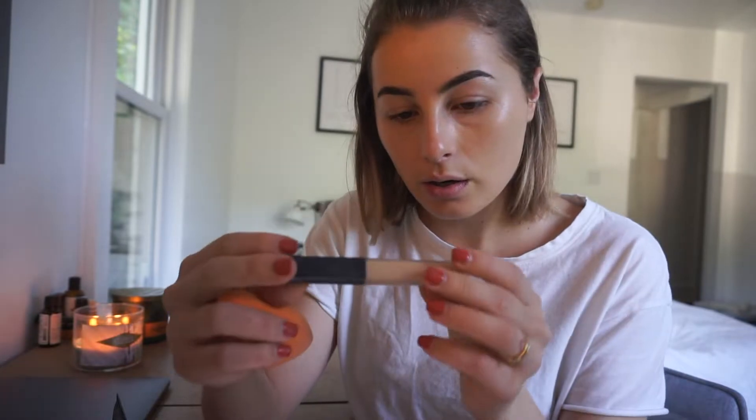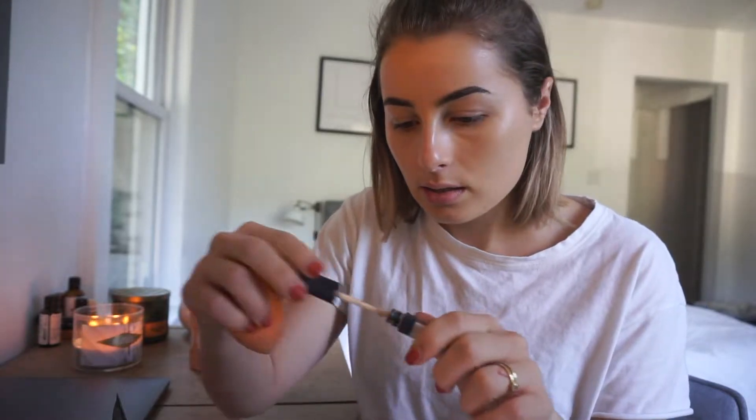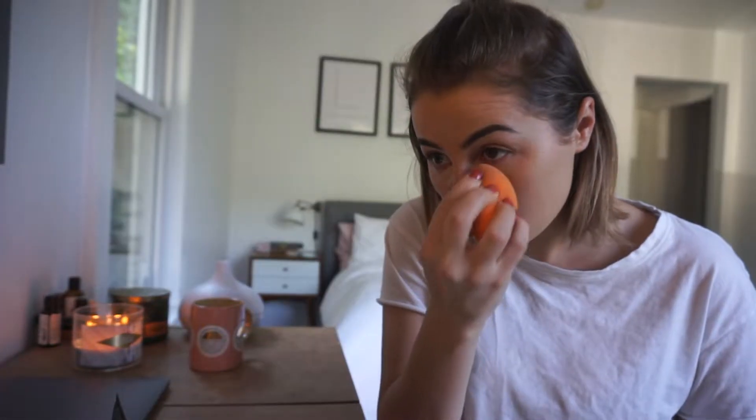It is about to be my time of the month and usually I'll get like one big spot but this month is kind of crazy. The NARS Radiant Creamy Concealer in Custard is the shade I use, and then I use Vanilla to brighten up under my eyes because I have quite thin skin — I feel like it's genetics because my mom also has it. Just covering up the dark circles.